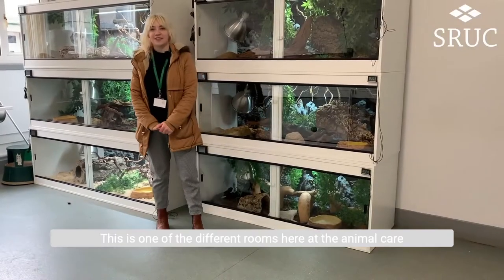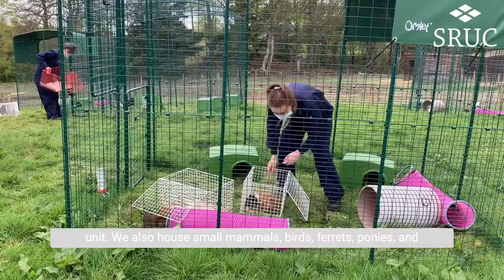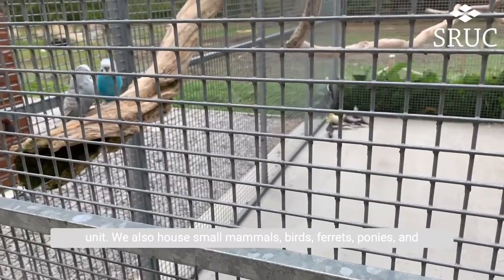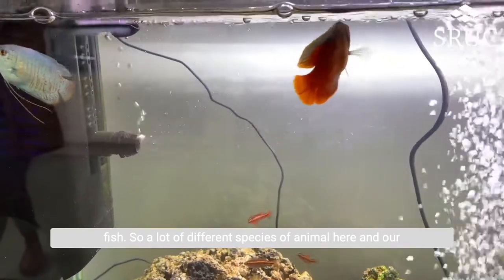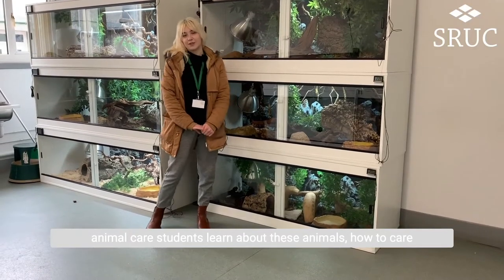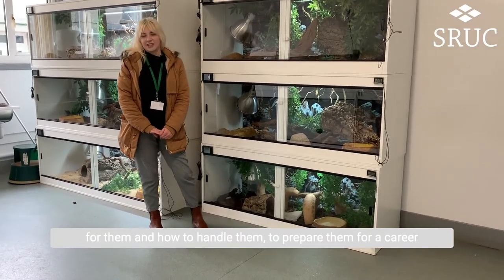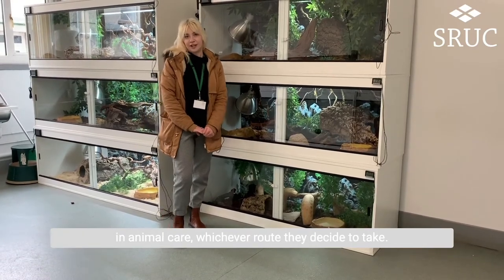Welcome to the reptile room. This is one of the different rooms here at the animal care unit. We also house small mammals, birds, ferrets, ponies and fish — a lot of different species of animal here — and our animal care students learn about these animals, how to care for them and how to handle them, to prepare them for a career in animal care, whichever route they decide to take.